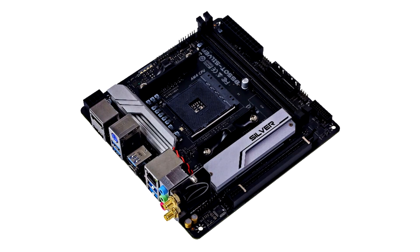Biostar, a leading manufacturer of motherboards, graphics cards, and storage devices, today unveils the brand new B550T Silver Motherboard.